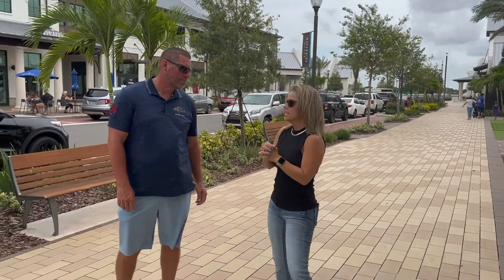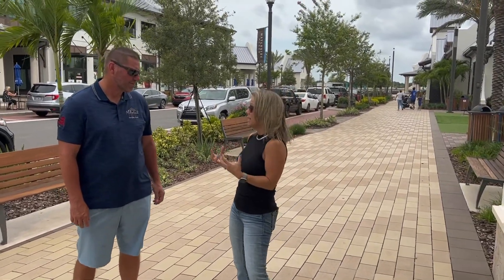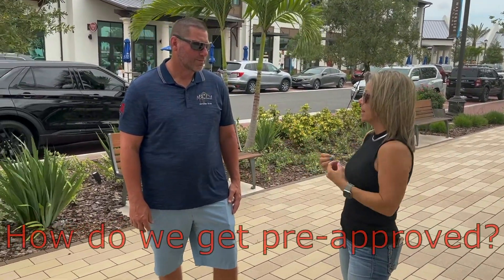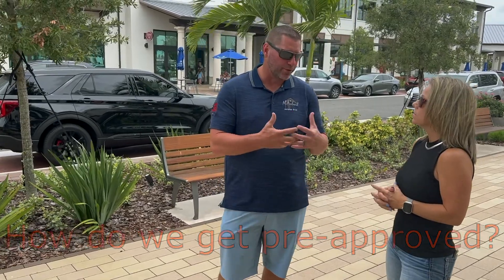So Luke, say I have a potential client and we're looking at houses and I'm like, hey, we need a pre-approval. What would be the first step that they take to get that pre-approval? What I usually do is my customer will call me up. We'll talk about what they're looking to accomplish first off, so I kind of get an idea where to direct them. We have an online application that 90% of our customers can do.